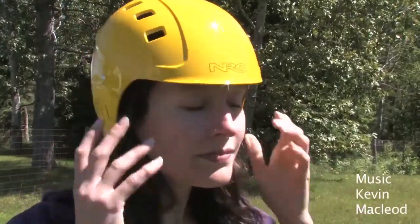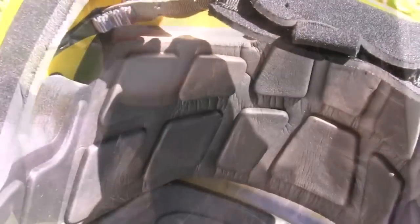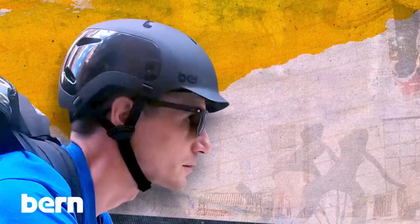Hey everyone! Welcome back to my channel, where I review the top products on Amazon, so that you can make an informed purchase decision. Today, I'm excited to share with you my top 5 picks for the best kiteboarding helmets on Amazon.